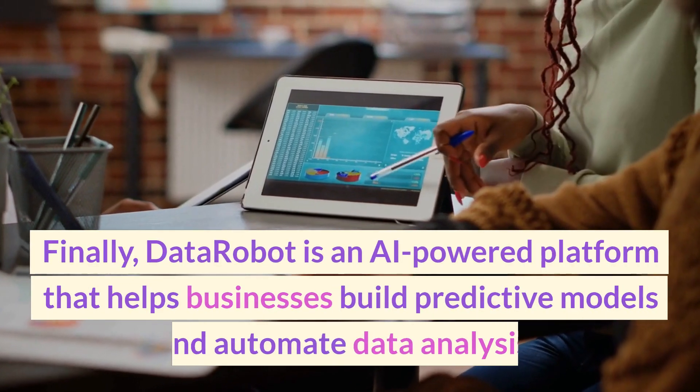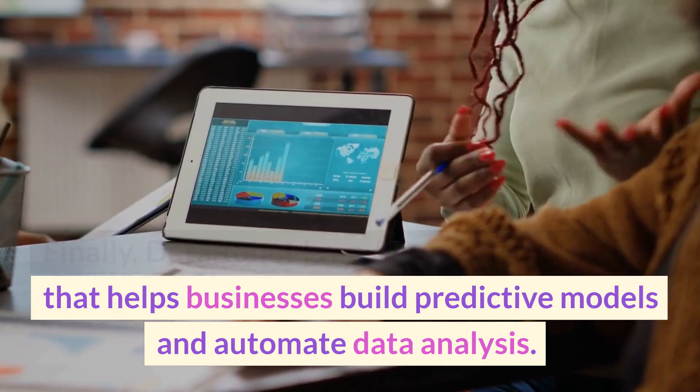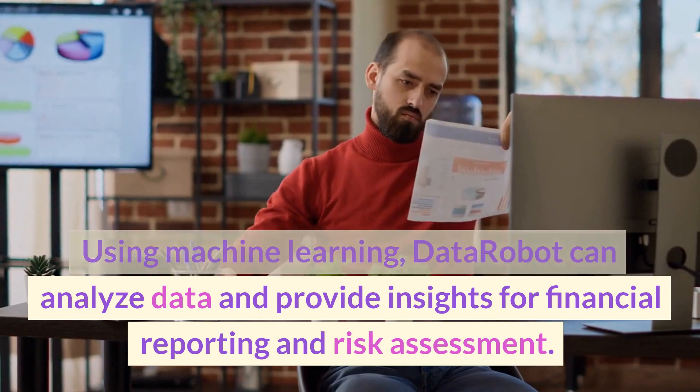Finally, DataRobot is an AI-powered platform that helps businesses build predictive models and automate data analysis. Using machine learning, DataRobot can analyze data and provide insights for financial reporting and risk assessment.